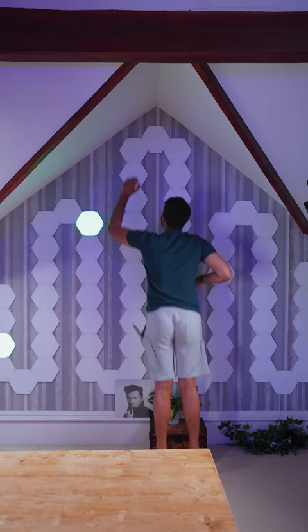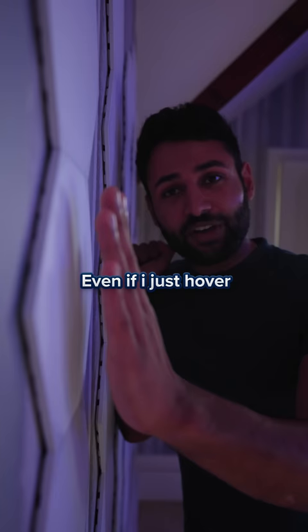We can light this one, we can light this one, and this one. But you don't actually even need to be touching them. Even if I just hover, it knows my hand is there, and it'll get brighter and dimmer depending on how close my hand is to it.